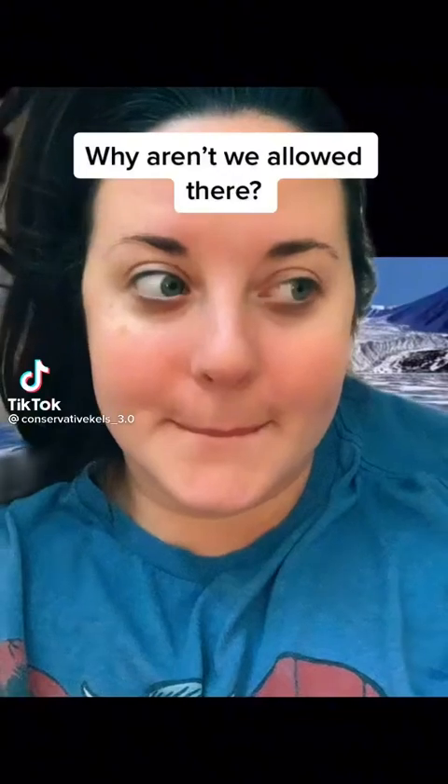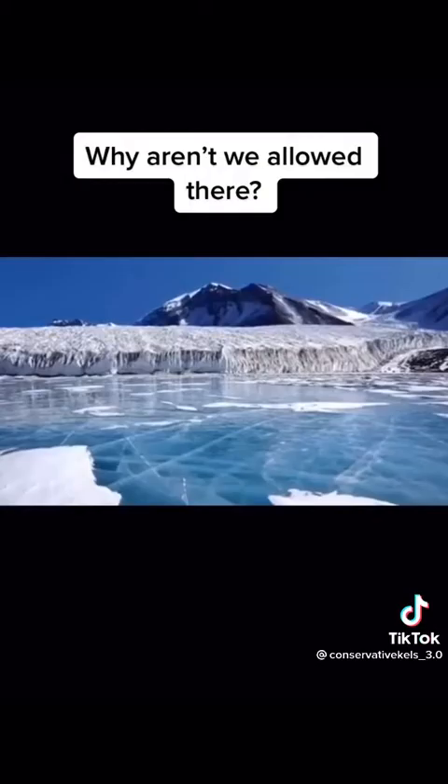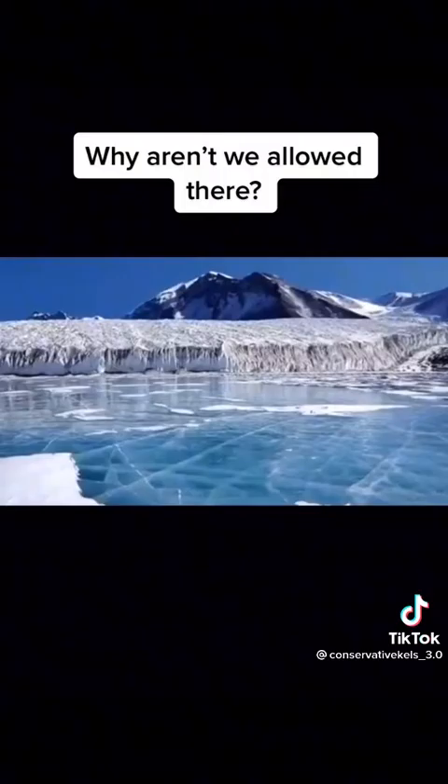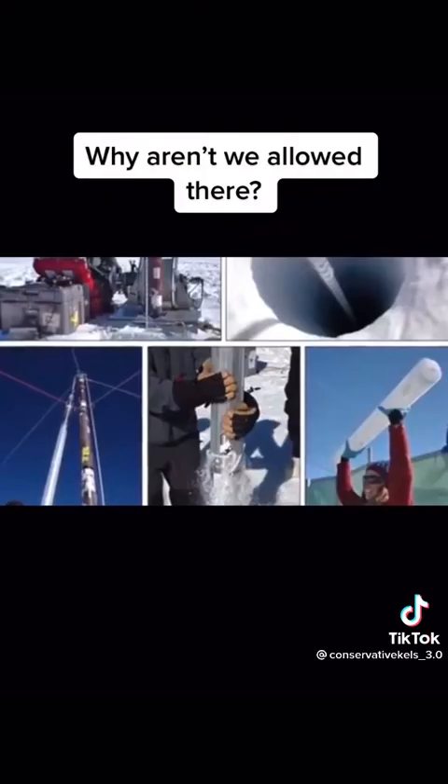One kind of ice was the normal kind that we've all seen. They took cores of it out of boreholes in the ground. Just like normal ice, it was mostly clear and sometimes white, and it would melt into liquid water if it got warm. The whole area of Antarctica is covered in this kind of ice, but that wasn't their main kind of ice.